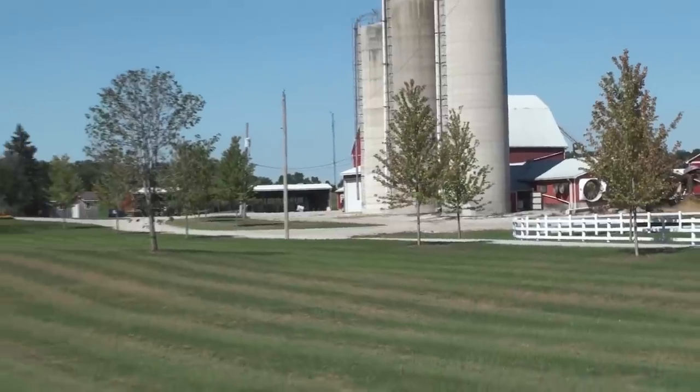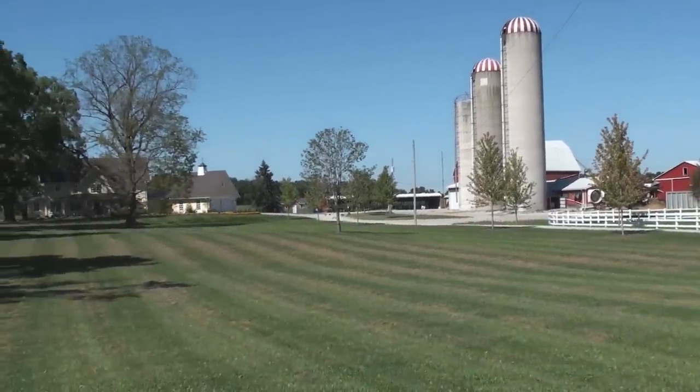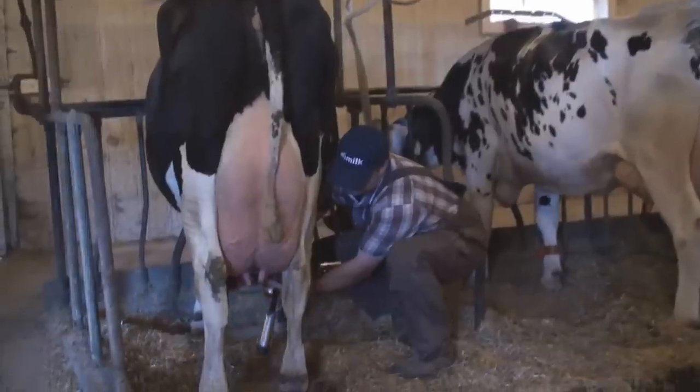I would recommend AFRI Act II to any dairy producer that has a tie stall or a free stall. I'm in a tie stall now, and I hope to be in a free stall in about five years. This system is able to transfer from a tie stall to a free stall with just a setting difference in the computers, and that's very important.